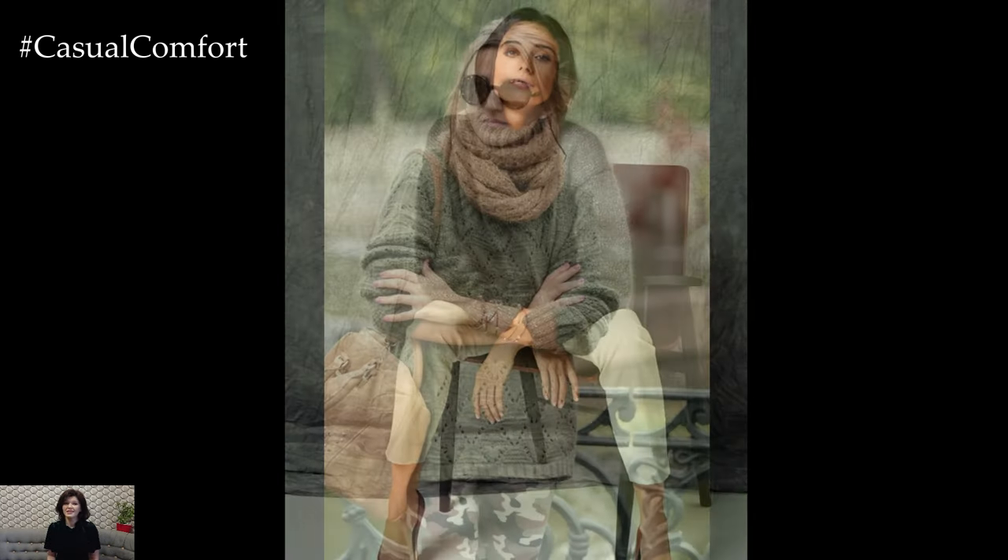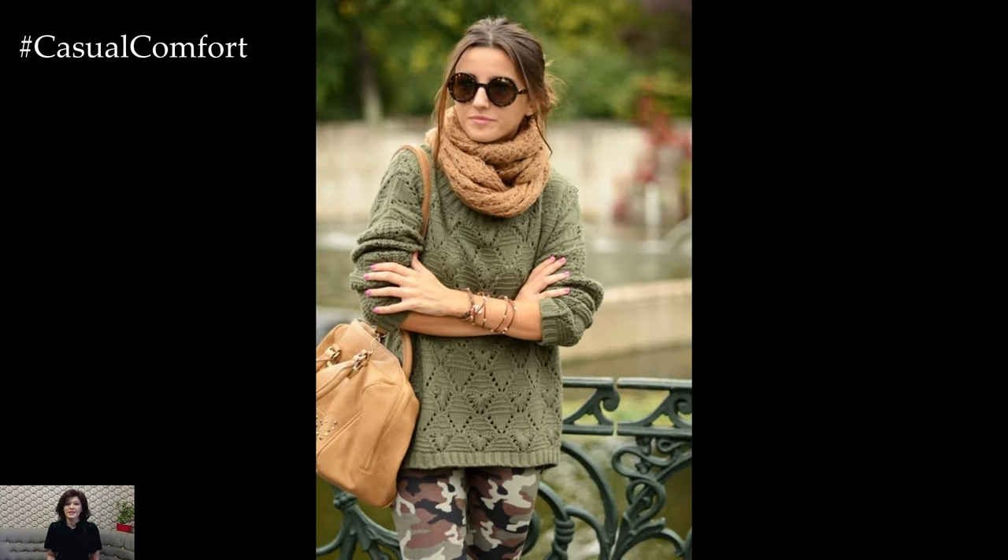Get ready to embrace the season with fashion-forward looks that combine comfort with style, ensuring you dress to impress no matter where you're headed.